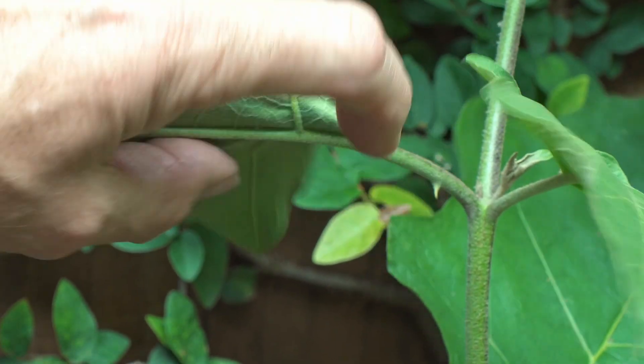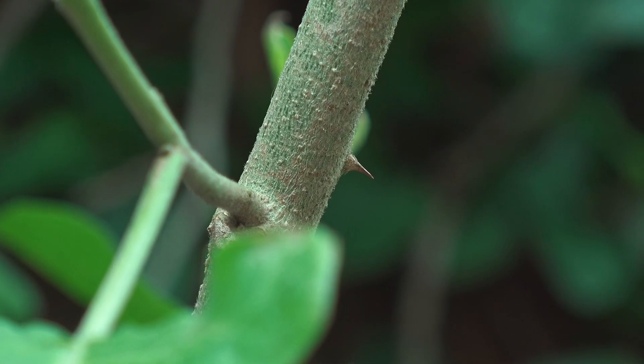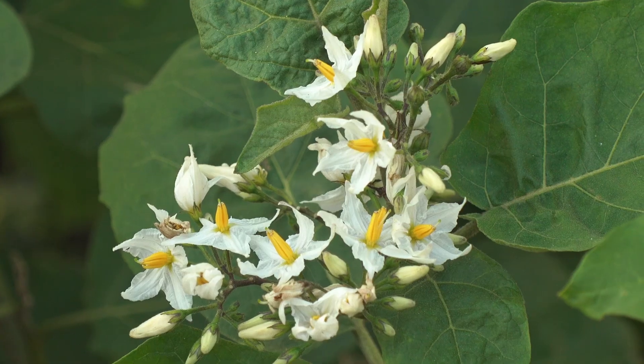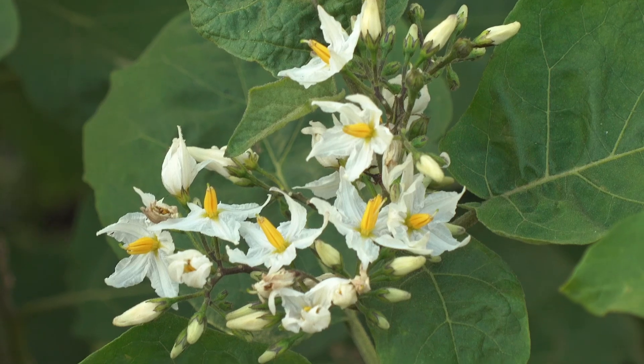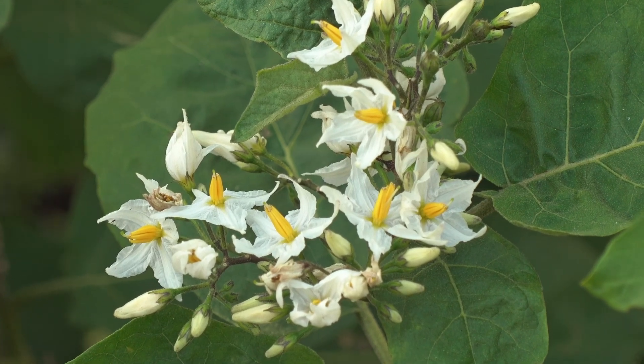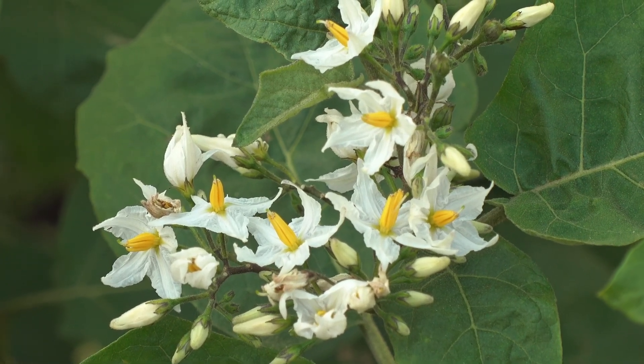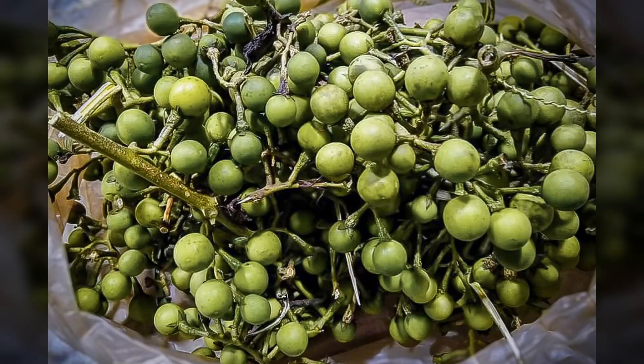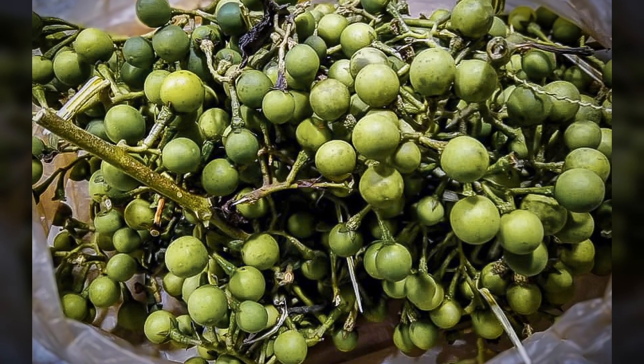Torvum has small thorns, and thorns are a good sign because many toxic varieties are spineless. Torvum flowers are small, white, star-shaped with yellow centers and grow in clusters. Toxic relatives might have similar flowers but not in dense clusters. Torvum berries ripen to yellowish green — if berries are scattered and turn black when ripe, stay clear.